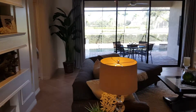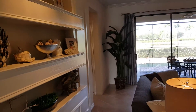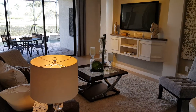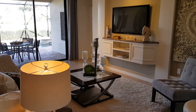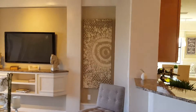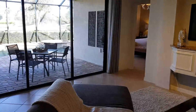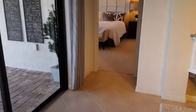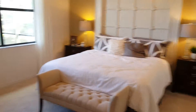Now there are a lot of custom features that obviously do not come with this home — like this built-in right here, that's not a standard feature, and the TVs below that, that's not standard either. But the granite countertops, stainless steel appliances, cabinets, and tile — that's all standard. Here we have the master bedroom.